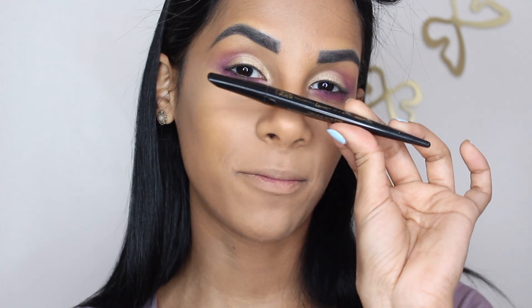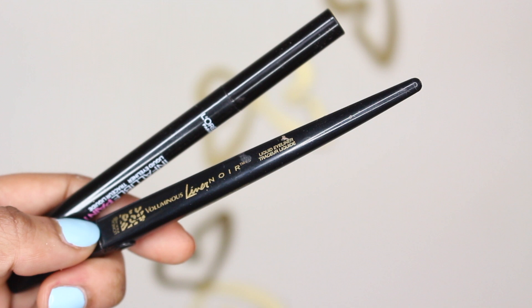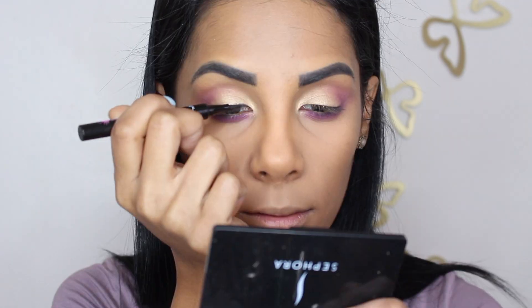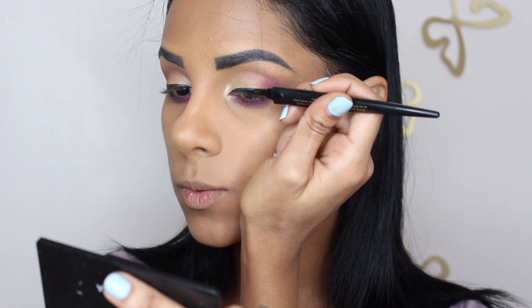For liquid liner, I have a top favorite from L'Oreal which is the Voluminous Liner Noir, but I'm going to be trying out the new Infallible Paints in black. To be honest, I prefer the Liner Noir, so I'm just going to top it off with this one because I feel like it's a little bit more pigmented than the Infallible Paints one.